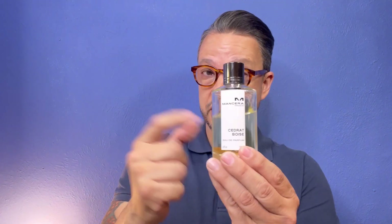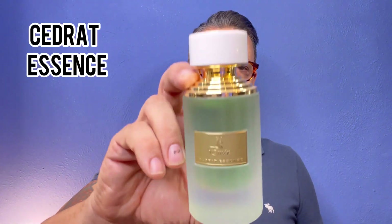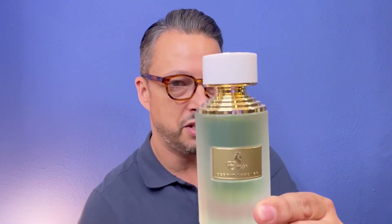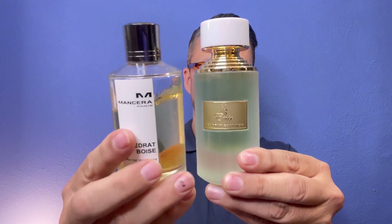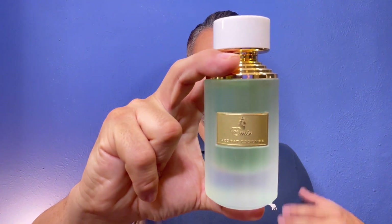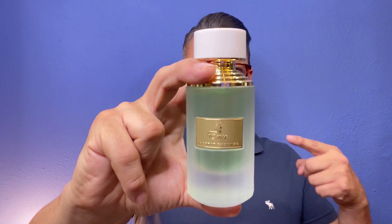If you want to spend even less money and still smell like this, definitely try out Aroma Concepts and Paris Corner. This one is called Cedrat Essence — the perfect alternative to Cedrat Boise. It smells absolutely amazing, about 80% spot on. The price is somewhere in that $40 range. It is beast mode, lasts all day, and you're going to get that creamy, lemony, leather, woody scent that you love so much.